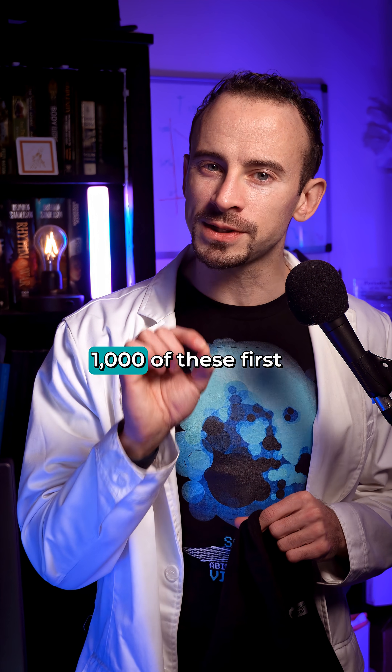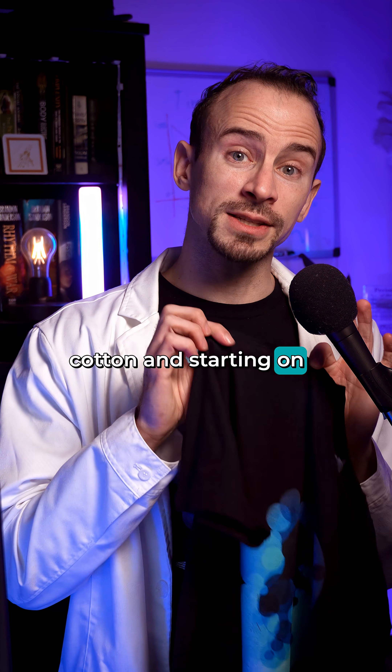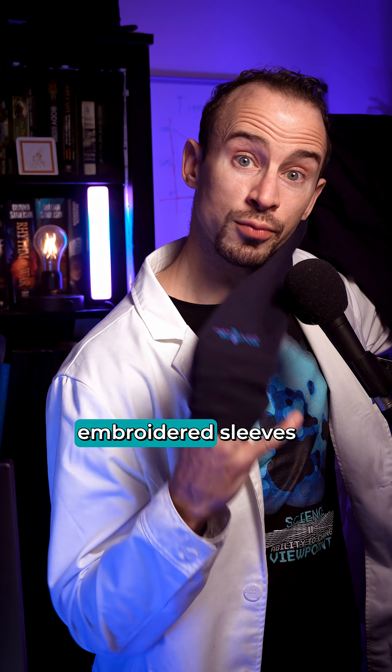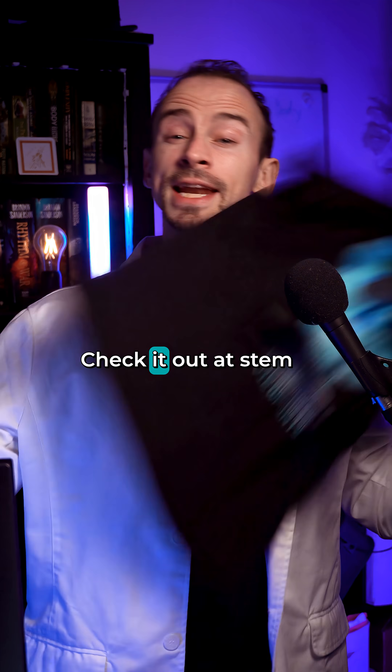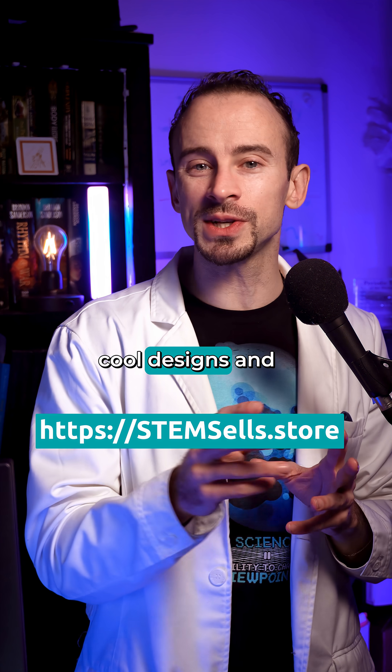I'll only be making 1000 of these first edition designs, made from super soft heirloom ringspun cotton and starting on sale for the holidays. And hoodies with embroidered sleeves — tasteful? Check it out at stemcells.store, where I'll also be adding all sorts of other cool designs and nerdy products.